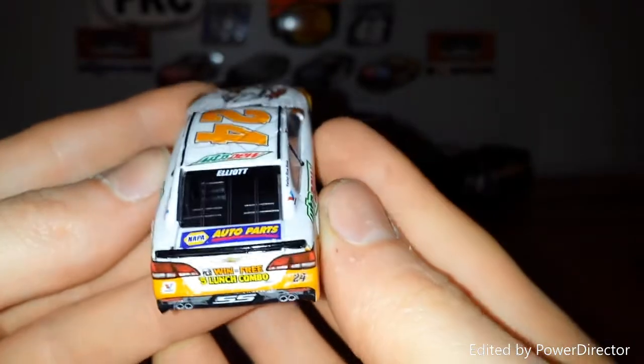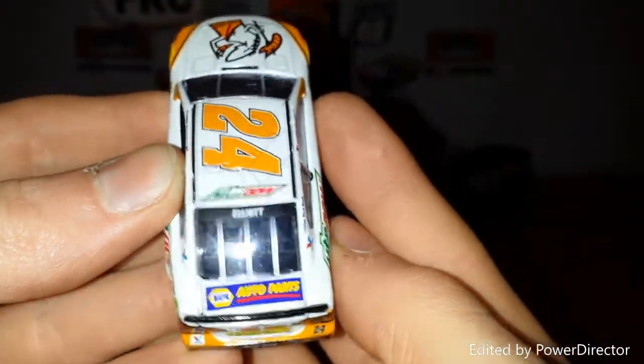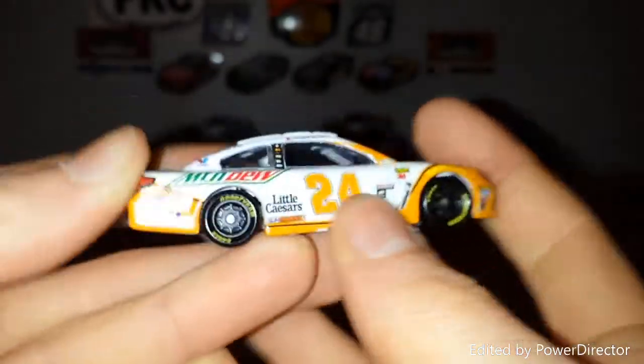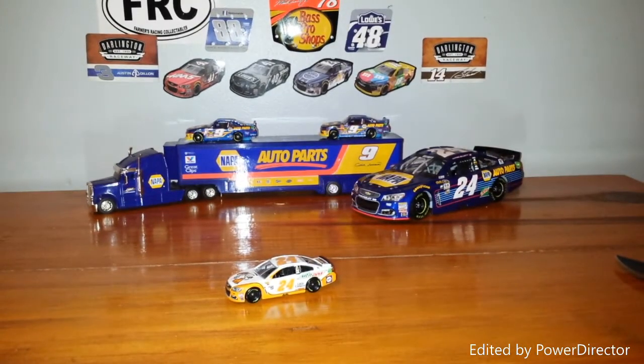Let me know what you think about this scheme — whether it is one of your favorite schemes, if you like it, or if you have picked up this car. Let me know in the comments below. This is NASCAR Authentic Views — stay tuned for some other close-up pictures. I do have some more NASCAR diecast reviews coming up, including some 1:24 scale diecasts. Make sure you stay tuned to the end. Thank you guys for watching — this is NASCAR Authentic Views, signing out. Take care, guys.